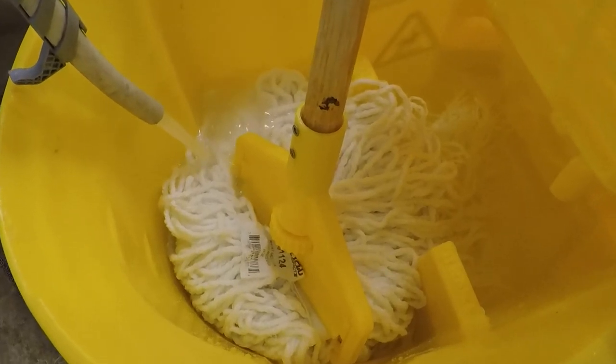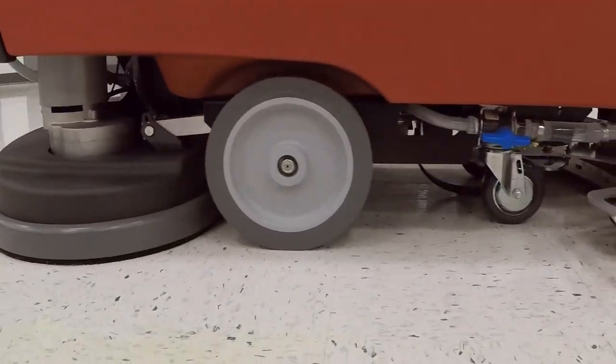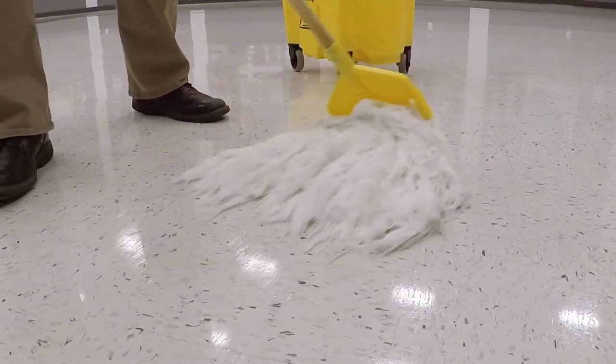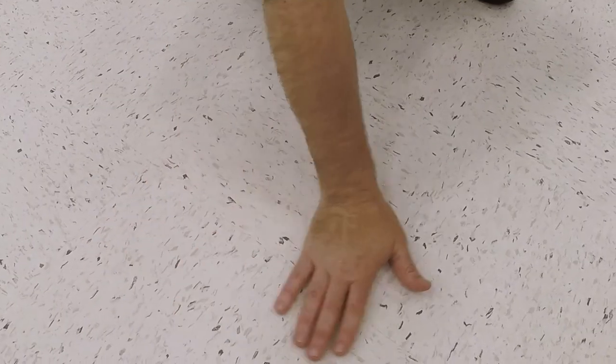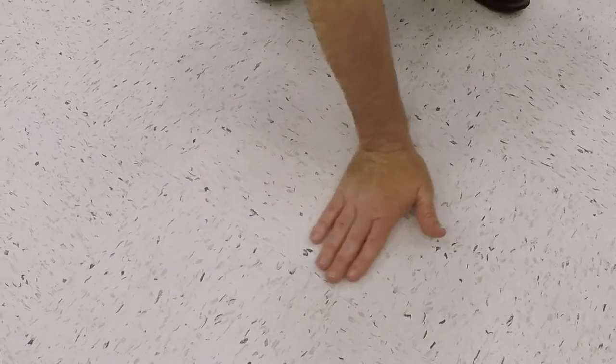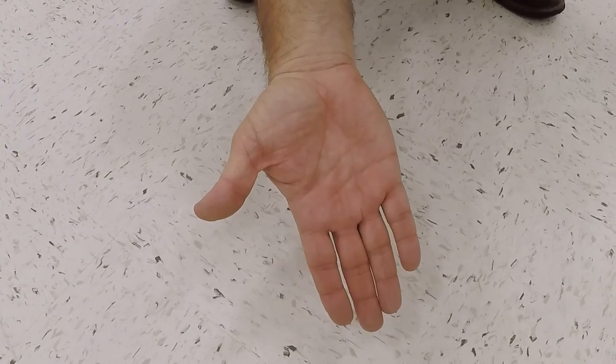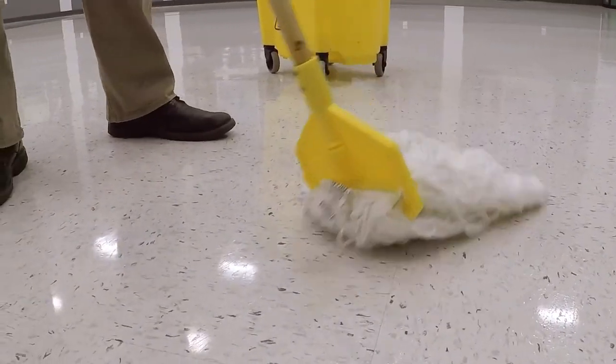Next, perform a detail rinse with warm water to ensure all soils from old finish are picked up before applying new finish. The detail rinse can be accomplished with an auto scrubber or a mop and bucket. If the floor is clean, you are ready to apply new finish. Allow the floor to dry — a fan may be used to speed this process. Check the floor with the palm of your hand to be sure there isn't any residue that may interfere with the new floor finish. If a white powder comes off on your hand, you will need to detail rinse again. Your objective is to have a clean, dry, film-free floor before beginning application of the new finish.